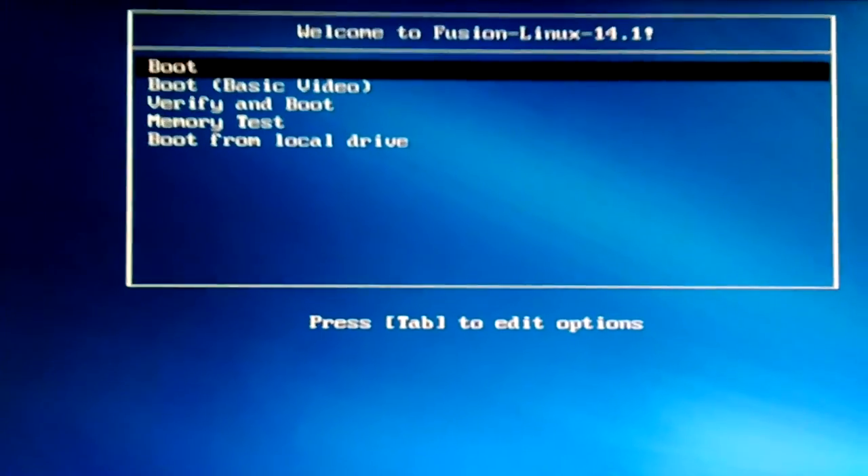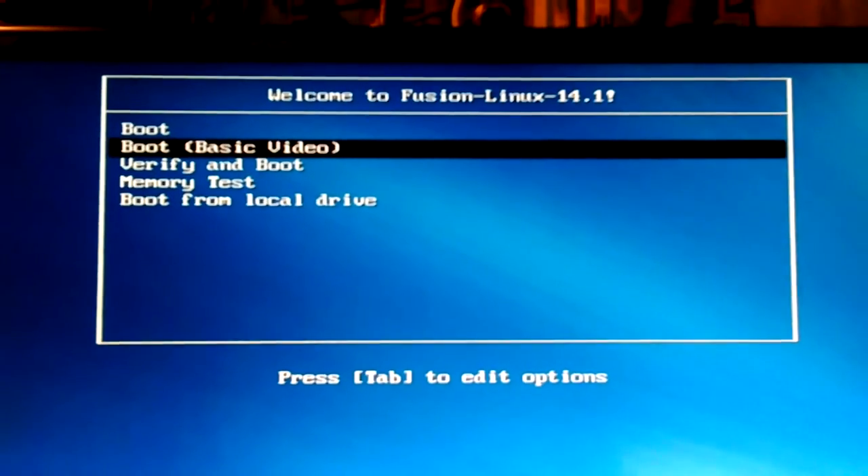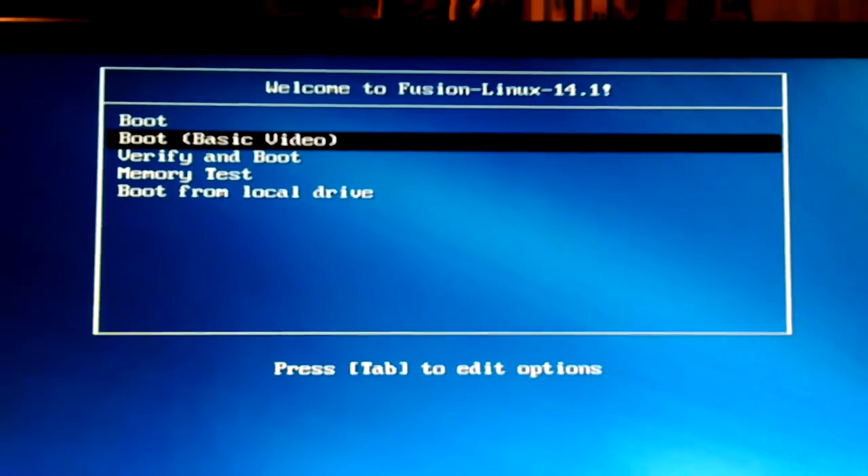Alright, I'm booted back up in Fusion 14's Fedora Remix. I'll use my arrow keys to select different things. I'm going to hit basic video and see if that works. I'll hit escape to get out — you can hit any key, but I always hit escape. That's what I'm used to from almost everything. I'll just hold here while it boots up.